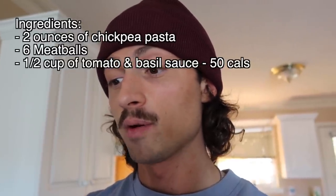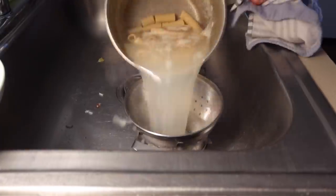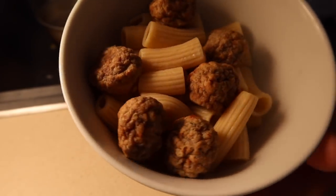You also want half a cup of tomato and basil pasta sauce — I didn't have any so I'm using no sauce this time. Measure out a serving of pasta, bring a pot of water to a boil, and dump in the pasta. Once it starts boiling, count down eight minutes. While your pasta is boiling, put six meatballs on a plate and microwave for one minute and they'll be cooked and ready to go.